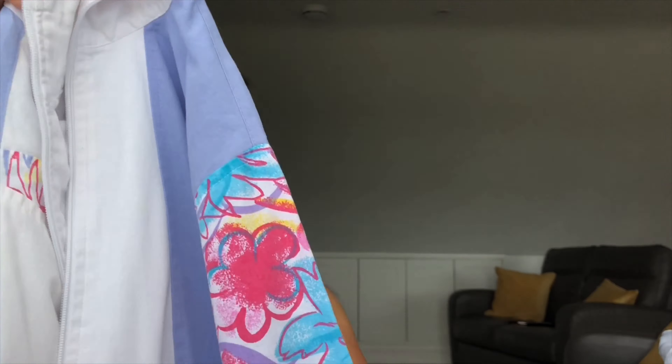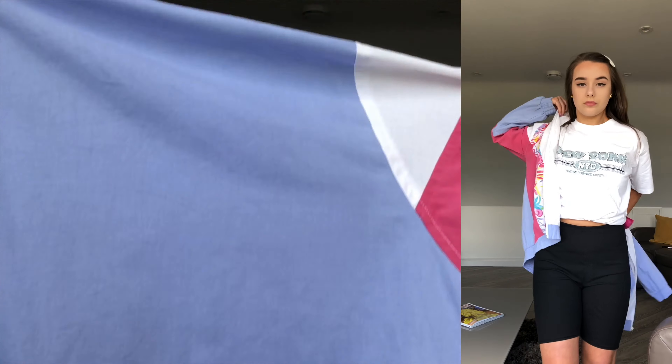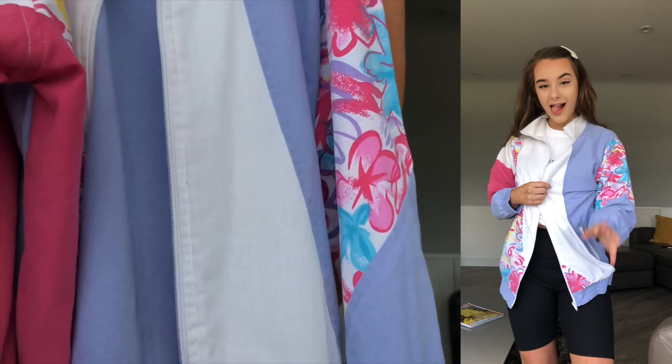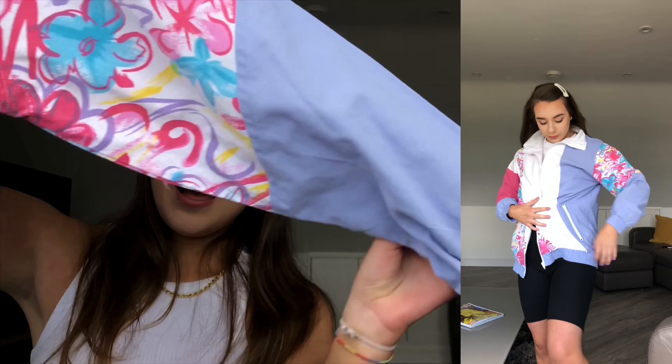We've reached the last and final item and I'm really happy with this one! I've shown my sister and other people and reactions are mixed, but it's personal preference. It's this windbreaker jacket with really wavy, crazy vintage sleeves. I know some people might not love it, but I really like it. The lilac on the back is great and I love the little patterns on the front. I was thinking to pair this with cycling shorts and a white top on a nice summer's day.